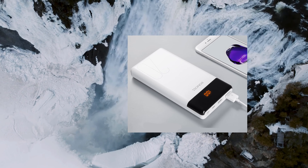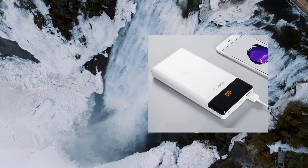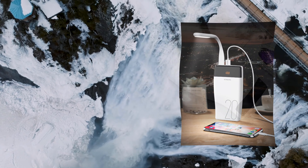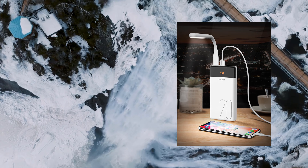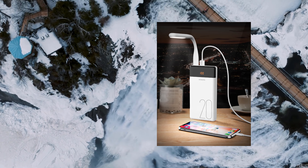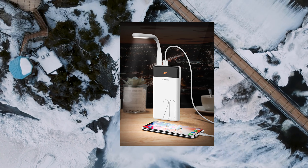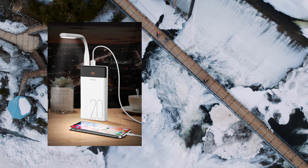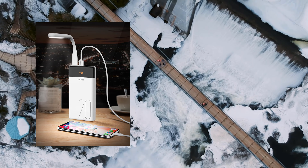The 20,000mAh large capacity is suitable for everyday use, traveling, camping, and other outdoor activities. You can even use it in your garden for USB appliances like string lights. It has three inputs — Micro USB, Lightning, and Type-C — providing high convenience for recharging with any of these three widely used cables.